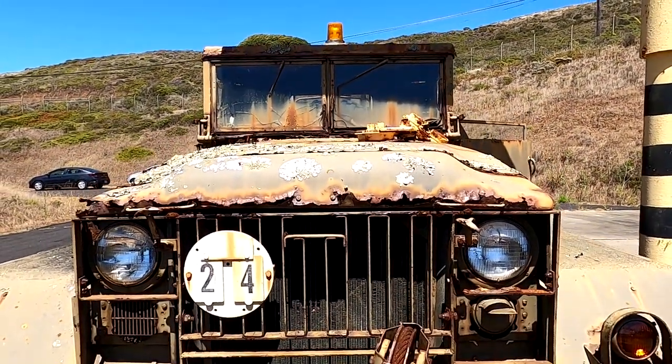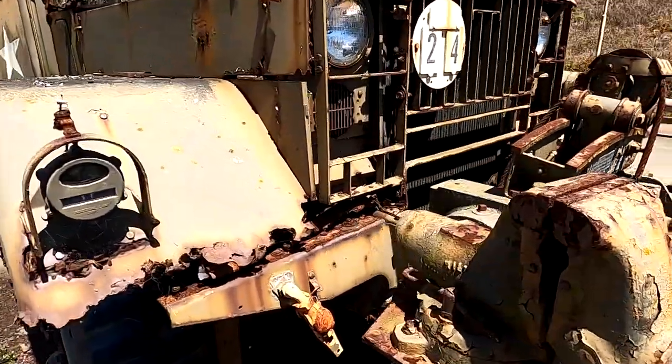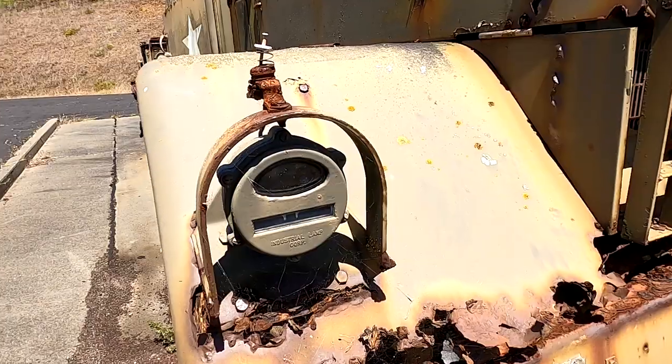Got a lot of patina on it. There's an old vice here — I wonder what that is.